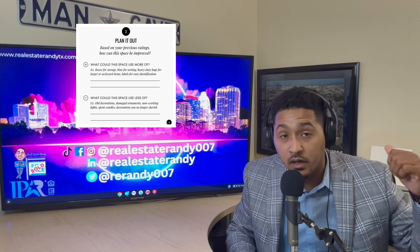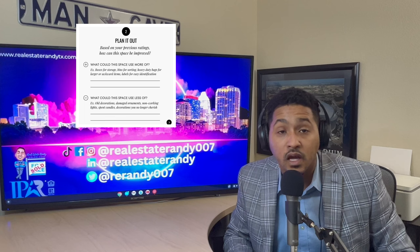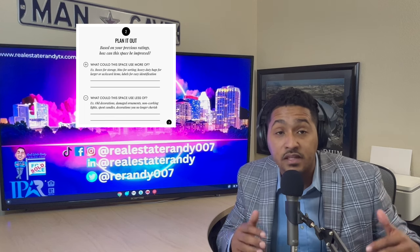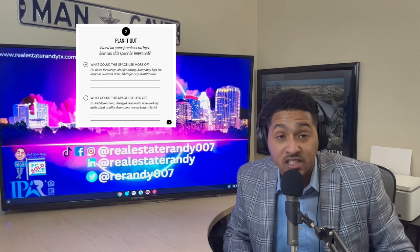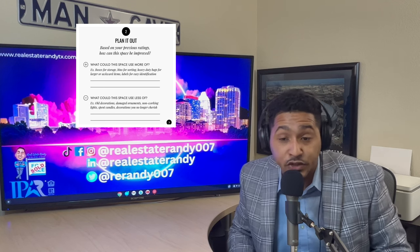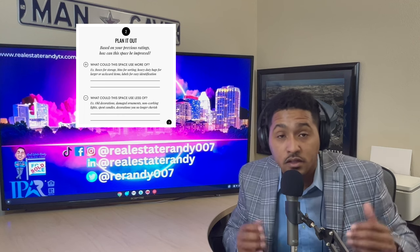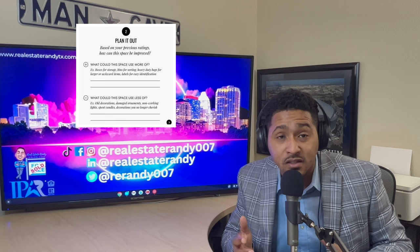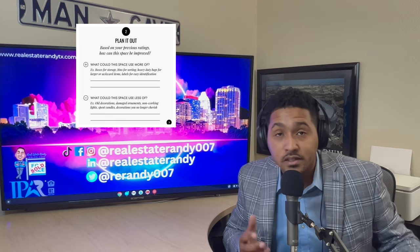Number two: plan it out. Based on your previous ratings from that checklist, how can you improve the space? Think about what this space could use more of — like boxes, containers, heavy-duty bags for large awkward items, and labels to make it easier to identify things. Also think about what this space could use less of, such as old decorations, broken decor, non-working lights, and simple decorations that you no longer cherish.